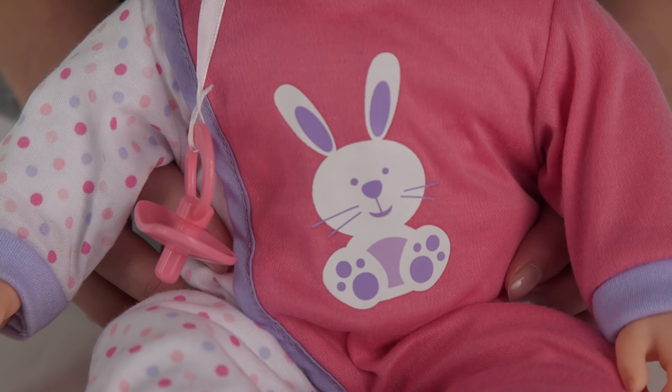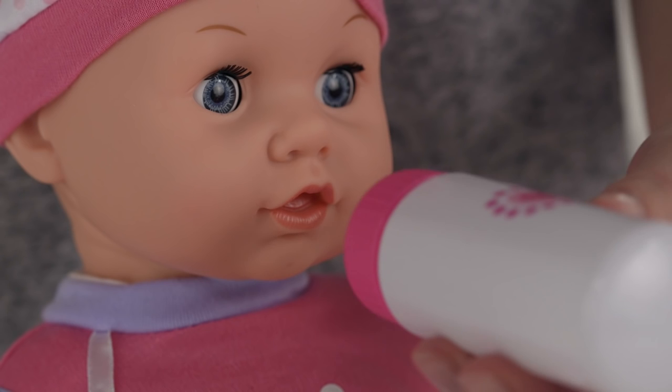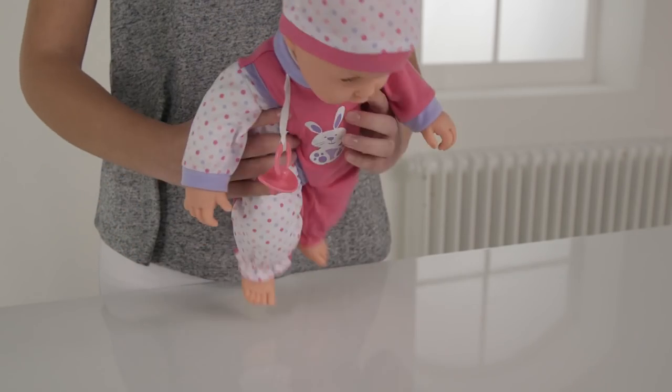She has her dummy attached to her top so she can't lose it, and her bottle comes with her. If you put the dummy or bottle near her mouth, she makes a sucking sound like she's drinking her milk or being comforted by her dummy.